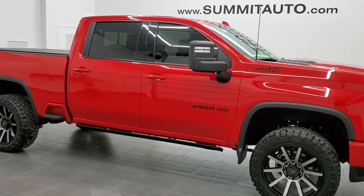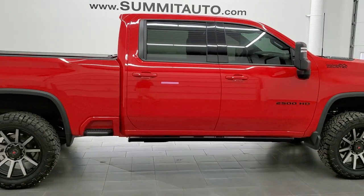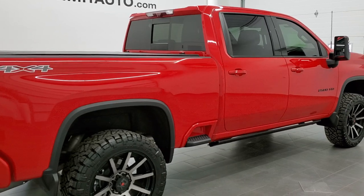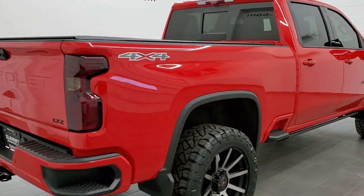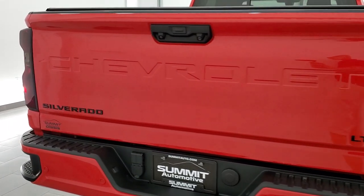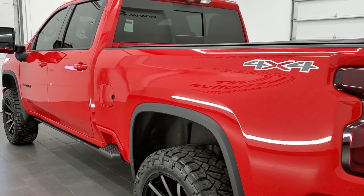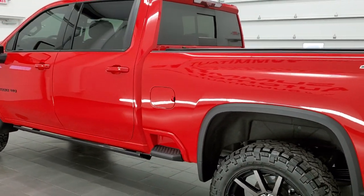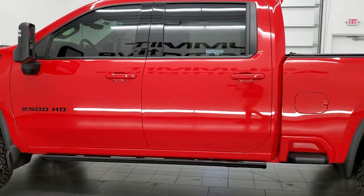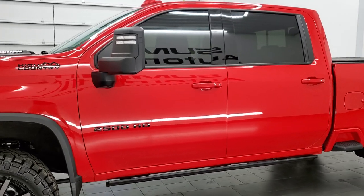This 2020 Chevy Silverado 2500 Crew Cab Short Box LTZ is stock number 11817Z. We are here at Summit Automotive in Fond du Lac, Wisconsin, your new and used heavy duty truck headquarters. This truck has the 6.6 liter Duramax diesel with the L5P motor which pumps out 445 horsepower, paired up with the 10 speed automatic Allison transmission.